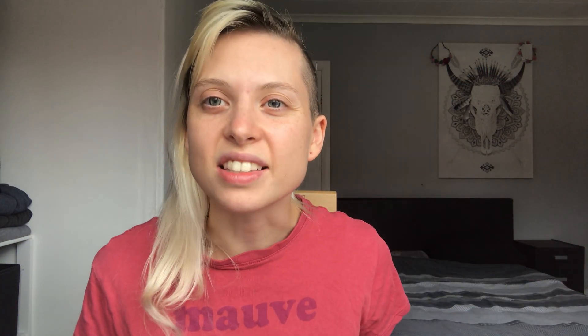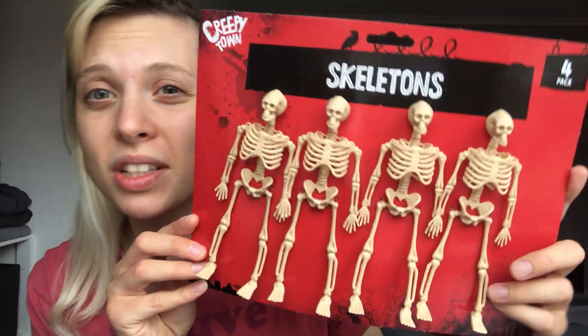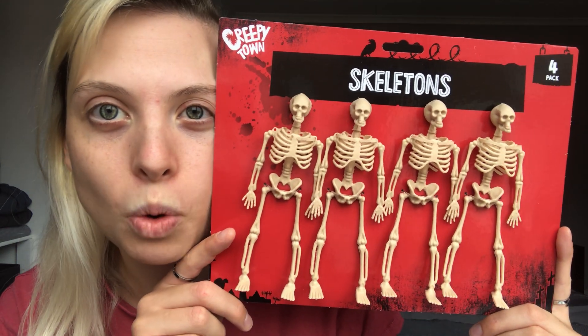We have some little skeletons at home — you might have seen them in the background of my cleaning videos. We picked up a four-pack of mini skeletons, also around a pound. I'm not sure exactly what we'll do with them yet, but once the decorations are up I'll film another video to show you what we did with everything.